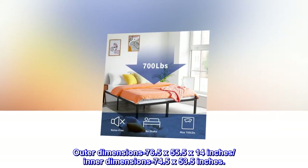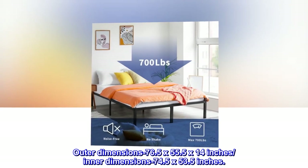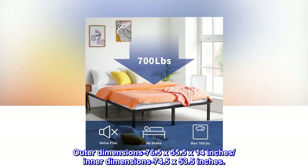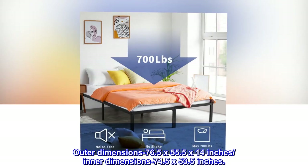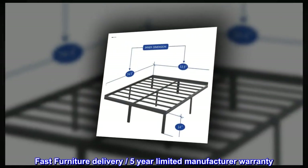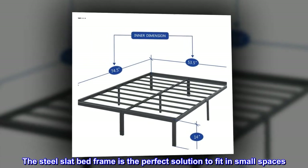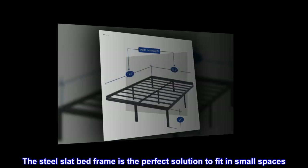Outer dimensions: 76.5 by 55.5 by 14 inches. Inner dimensions: 74.5 by 53.5 inches. Under-bed frame height: 13 inches. Fast furniture delivery and a five-year limited manufacturer warranty. The steel slat bed frame is the perfect solution to fit in small spaces.